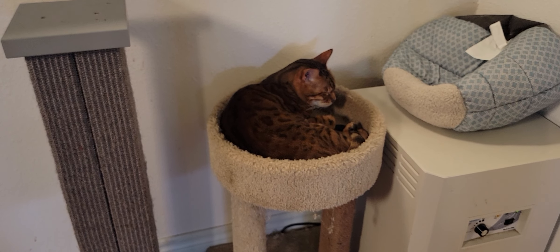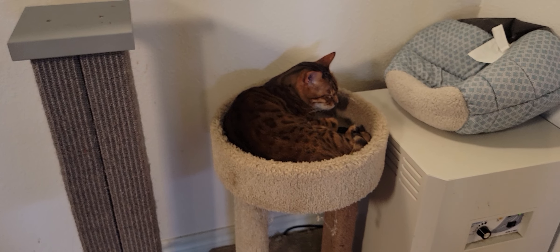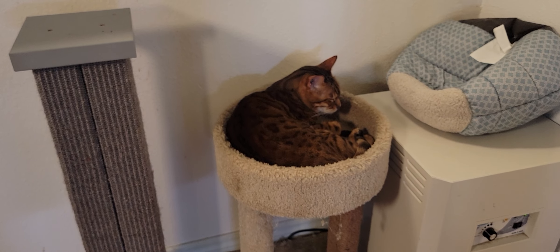Hello everyone, welcome to the Cat Cafe San Diego. It is Tuesday, August 9th. We're going to take you around the room and show you some of the cats that are hanging out with us.